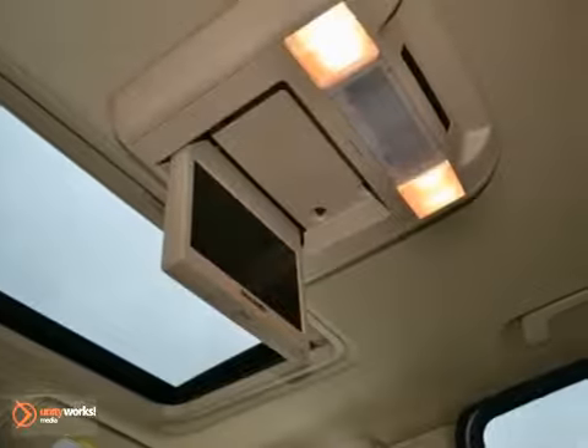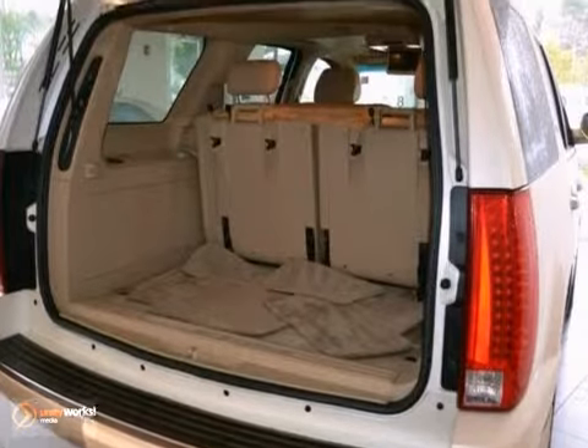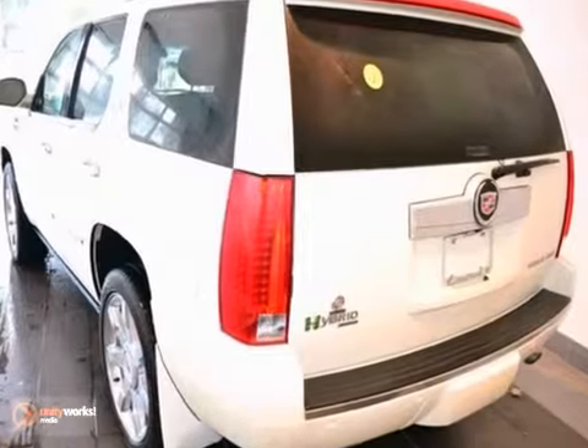Add to that navigation, premium sound system and rain sensing wipers. And you have an attractive Cadillac looking for a new home.